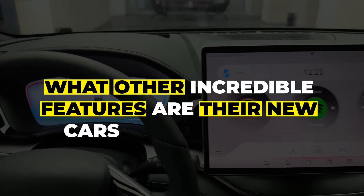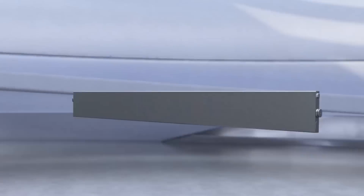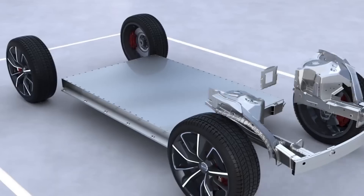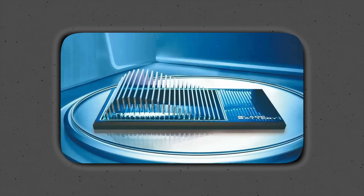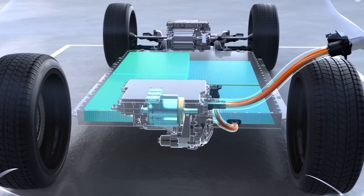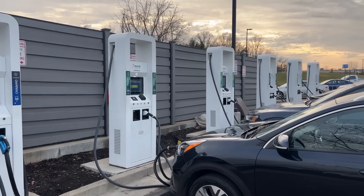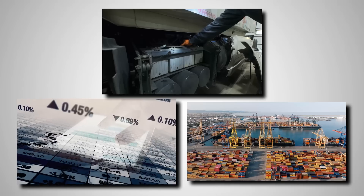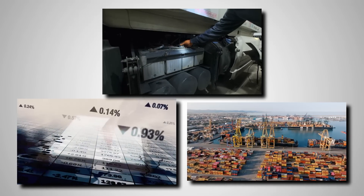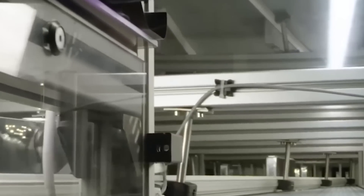The phenomenal blade battery is the core of what makes their hybrid system work so well. The blade battery is BYD's own version of a lithium iron phosphate battery. Most EVs still use nickel, manganese, and cobalt batteries — those can overheat, cost more, and come with supply chain issues. BYD skipped all of that and went for LFP, which is cheaper, more stable, and way less likely to catch fire.